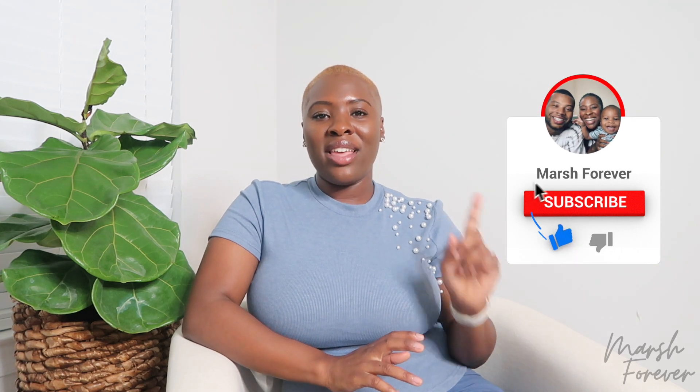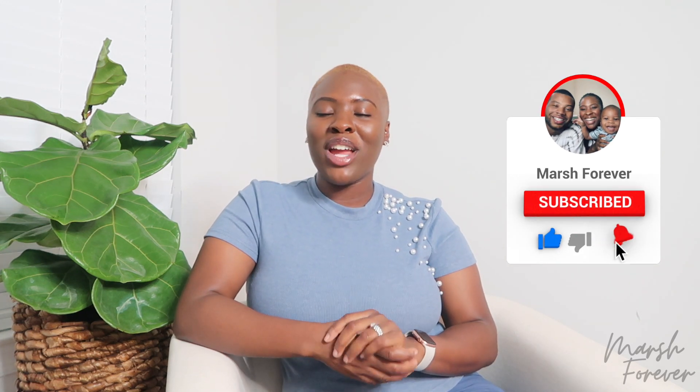Hi guys, welcome back to Marsh Forever. My name is Tiana, and in today's video we're going to do a shop with me as well as a ginormous haul. If you're new here, my family and I have been living in our dream home for just around four months, and we are transforming each space little by little to make this house our forever home. If you love all things home decor, DIY, that white, black, and gray aesthetic with some natural tones, as well as clean with me's, please be sure to hit that subscribe button and join our Marsh Forever family.